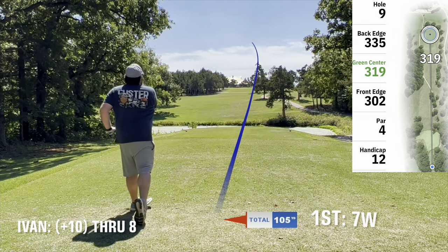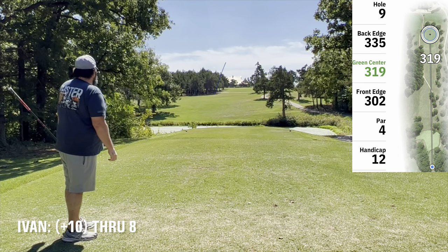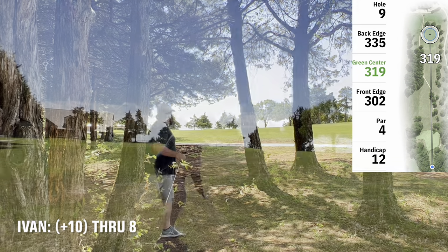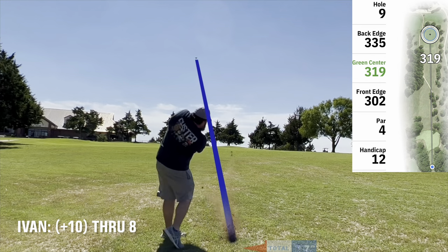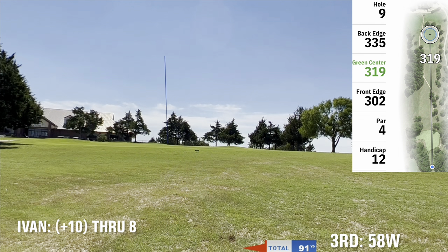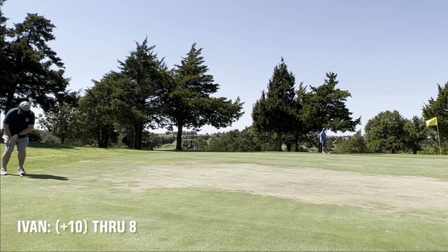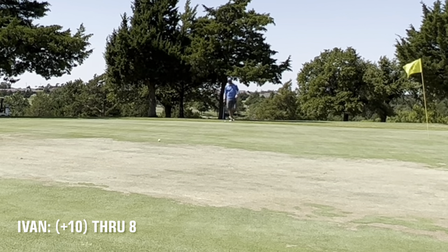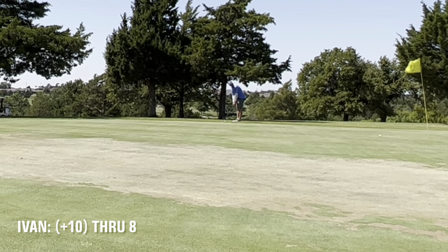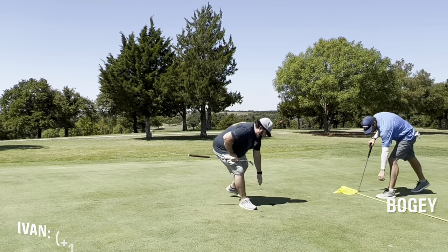On 9 I elected to hit the 7 wood to keep it in the fairway. Hit a big nice beautiful draw but it drew too much right into the trees. Just poking it out to get it back on the fairway. Hit a lob wedge — my 58 degree. Did manage to get it on the green just on the back and managed to two putt from here, which was quite a feat going through all this dead crap. The greens again were just terrible. Moving on to the back 9.